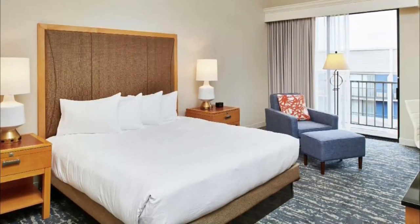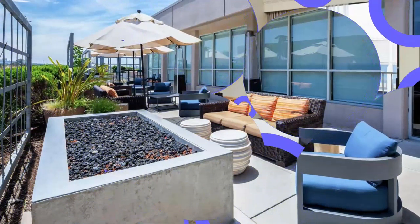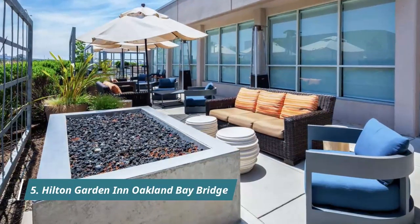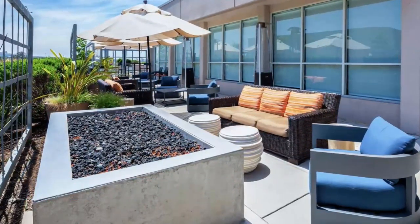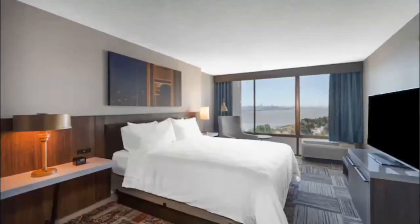Number four: DoubleTree by Hilton Hotel, located in Berkeley. DoubleTree by Hilton Hotel Berkeley Marina is in the business district and on the waterfront. The area's natural beauty can be seen at McLaughlin Eastshore State Park and Cesar Chavez Park.